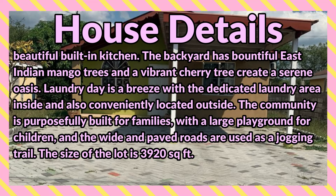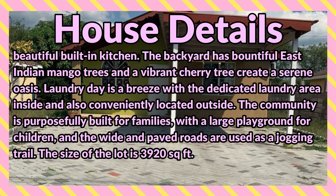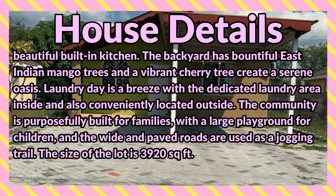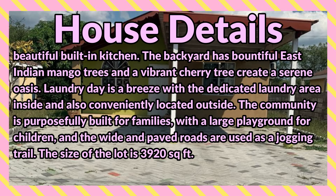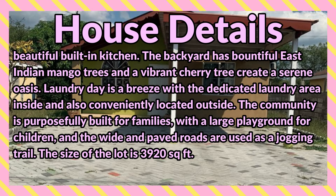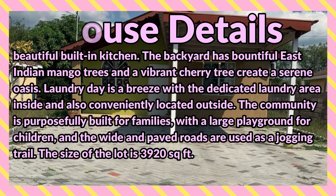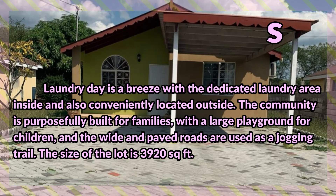The backyard has bountiful East Indian mango trees and a vibrant cherry tree that create a serene oasis. Laundry day is a breeze with a dedicated laundry area inside and also conveniently located outside. The community is purposefully built for families with a large playground for children, and the wide paved roads are used as jogging trails.